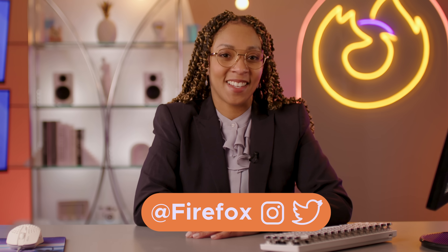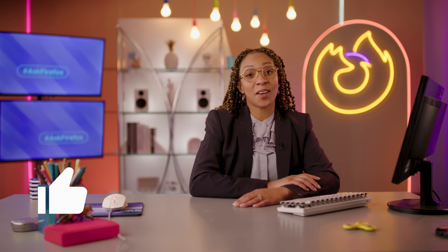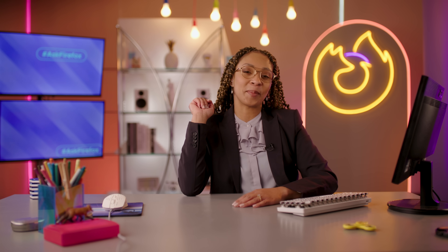That concludes Firefox 102. Wish to know more? Drop your questions in the comments or find us on Twitter and Instagram at Firefox. As always, I'm your girl Shanae, and I hope to see you on the flip side.